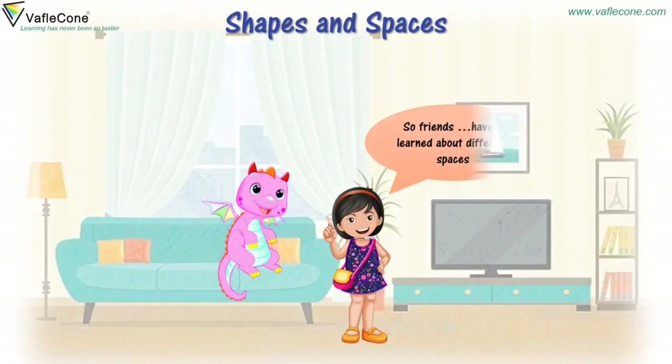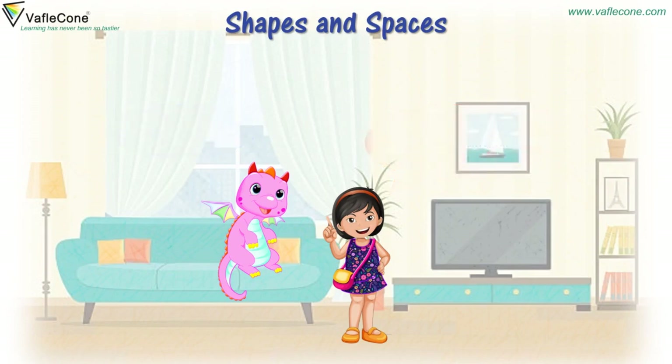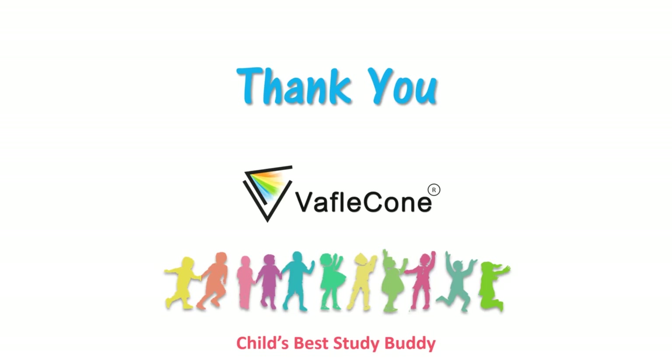So friends, have you learnt about different spaces? We hope you have enjoyed. We will see you soon. Till then, revise and practice. Bye. Bye-bye. Thank you.